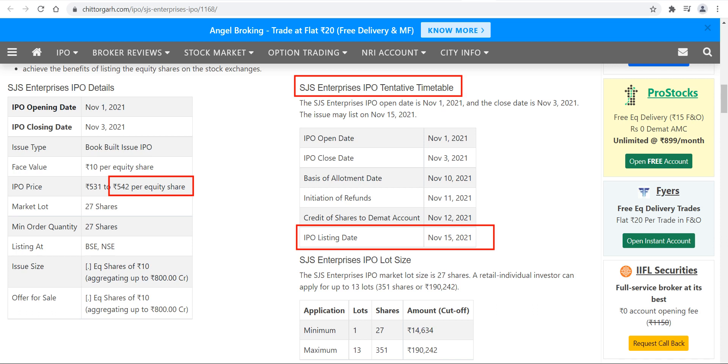So if you are a short term investor then you may exit at the time of listing. But if you are a long term investor then you may keep this particular stock in your portfolio for a longer period of time — it may give you good returns.